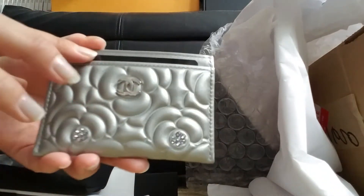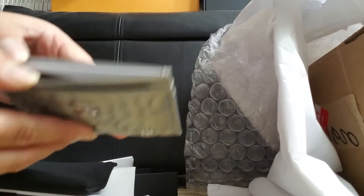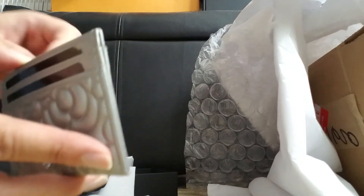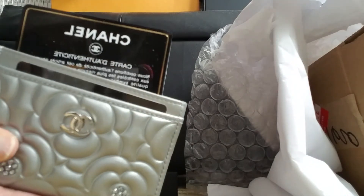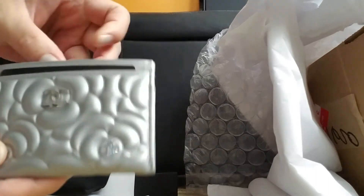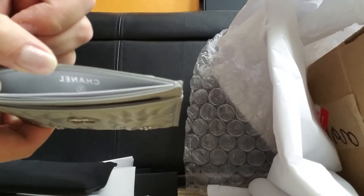And there's one pocket here, a bigger pocket here, and two credit card slots here. This is the card, and it's on the 24 series. That's it. And this one is the size like that.